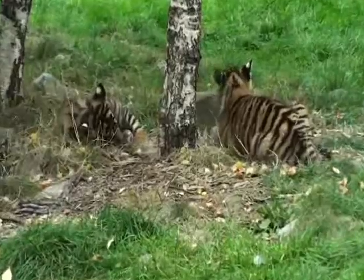The zoo is made up of nine separate areas, some of which are world of cats, world of primates, city farm, and probably most importantly, endangered species.